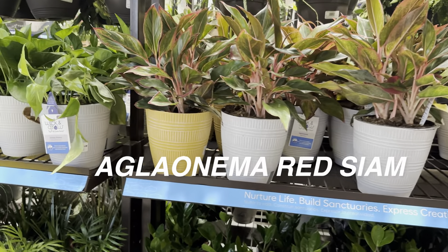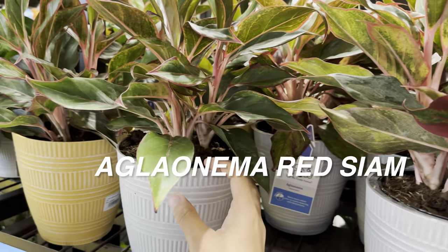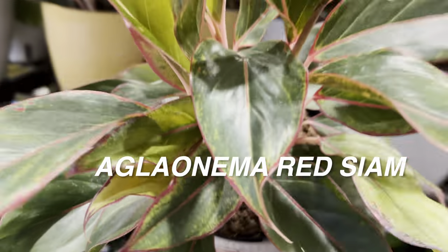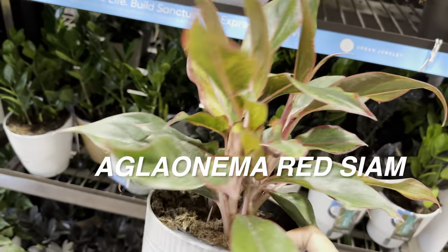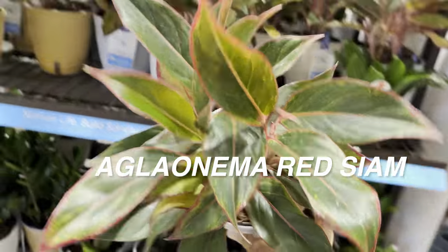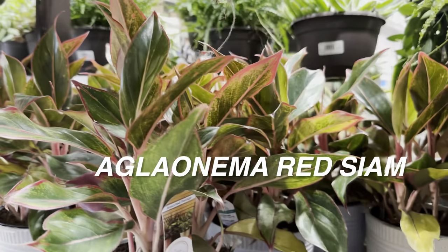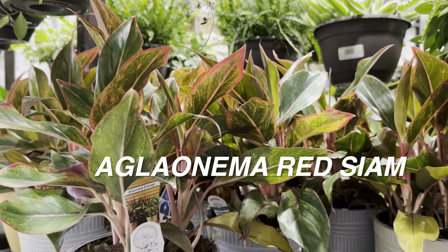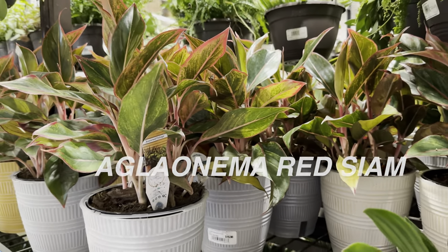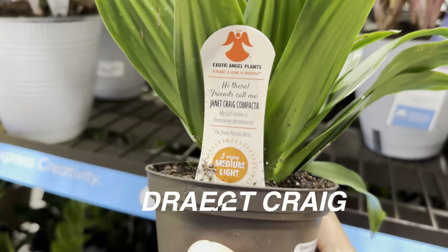I wanted to pan over again and show you the Aglaonema Red Siams. Aglaonemas are gorgeous plants — nice foliage, nice stems, I love the different colors of the stems. If you are a Plant Foldy — and for those new to the channel, that's what I call my viewers — please buy yourself an Aglaonema. You will not go wrong with getting one.